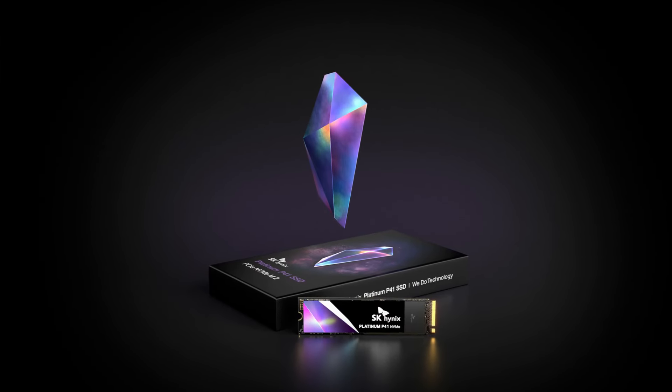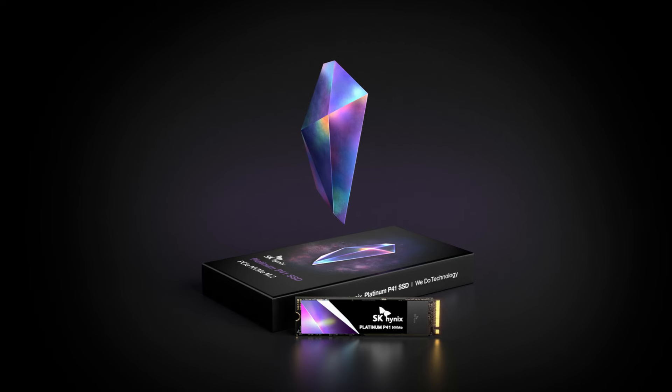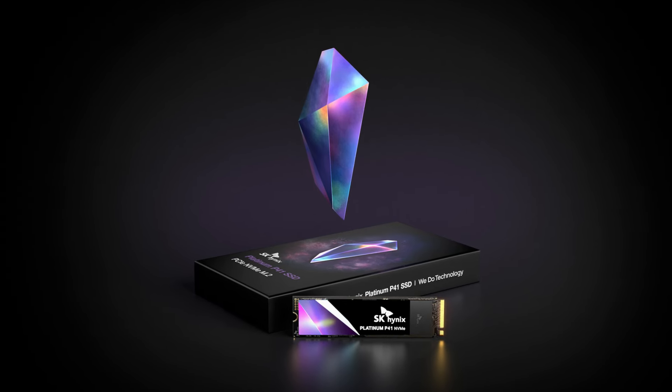That's it for the best M.2 NVMe SSDs in the market for this year. Like, comment, and subscribe to receive notifications about our latest videos.